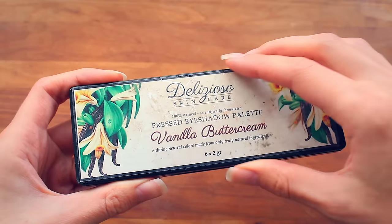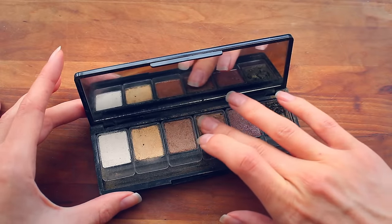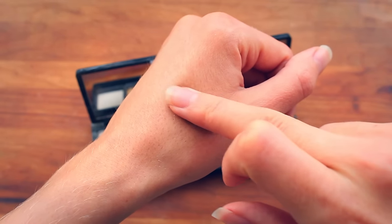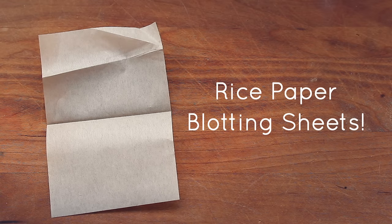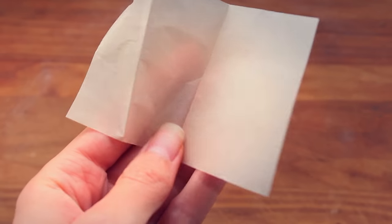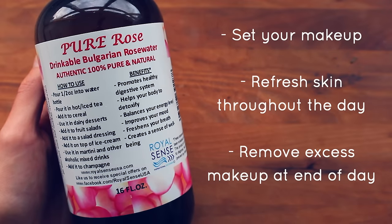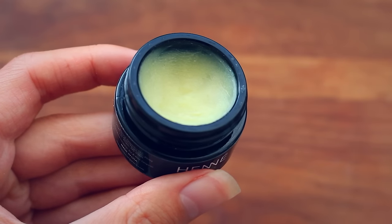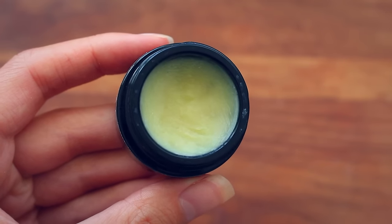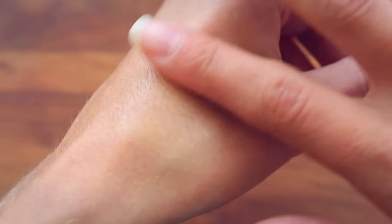I also have a really awesome eyeshadow palette from Delicioso Skincare — their Vanilla Buttercream Pressed Eyeshadow Palette. These eyeshadows are so pigmented, go on so smooth, and the colors are absolutely gorgeous. It's the perfect neutral palette. I don't wear eyeshadow often, but this palette really impressed me. A few other products I like in my routine: rice paper blotting sheets to mattify my face without adding extra powder, rose water which can be used as a setting spray, and my Henne Organics lip balm — I always apply it before starting my makeup so it can soak in while I get ready.